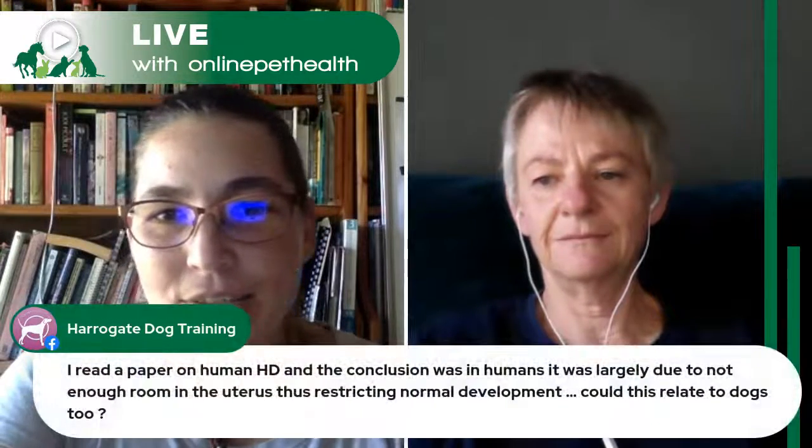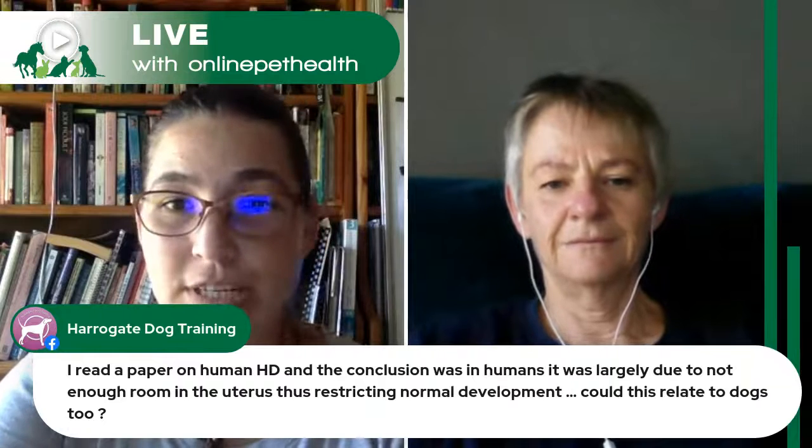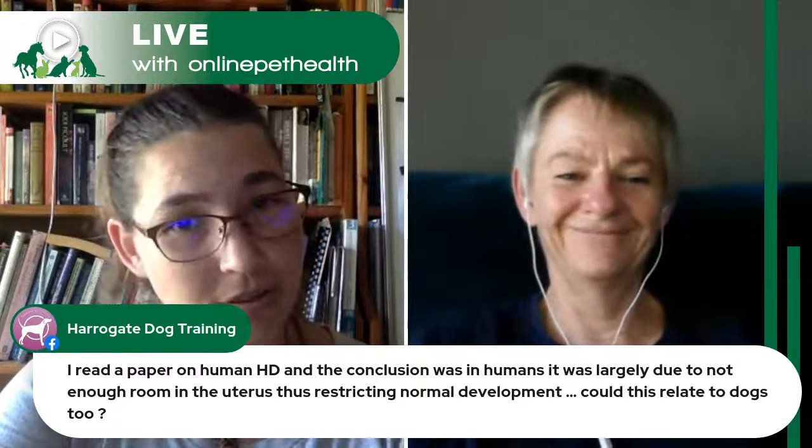Regarding human HD: the conclusion was it's largely due to not enough room in the uterus, restricting normal development. Would this relate to dogs too? From a hip dysplasia perspective, we know it's not only genetics that produces the phenotype — it's the environment as well. If you think about large breed dogs, which usually have large litters meaning less space in the uterus, perhaps that reasoning is sound and it does play a role. I don't discount anything — everything has to be examined and questioned.